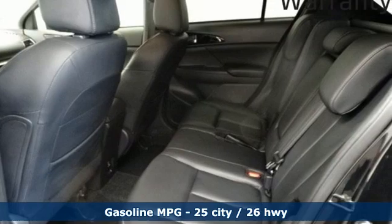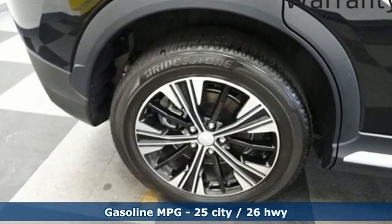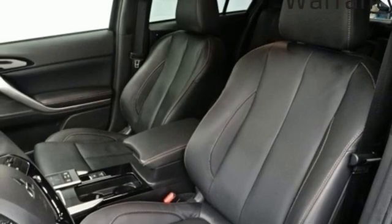Continuously variable automatic transmission, front heated leather bucket seats, streaming audio, dual zone climate control, doors and push button start proximity key, AM-FM satellite radio.